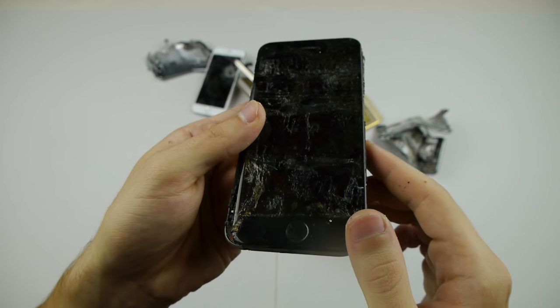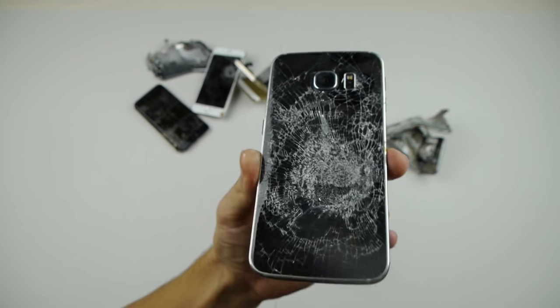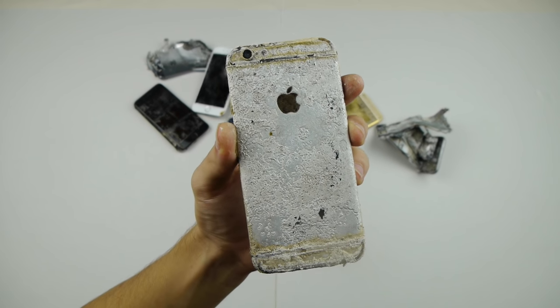We got some typical hammer tests here. This is just a hammer smash for the Galaxy S6. And this one right here is actually the hot piranha solution — a recent one.